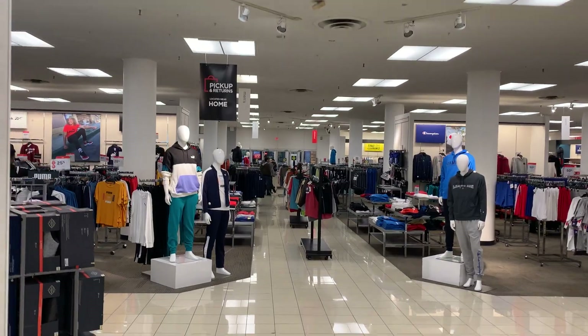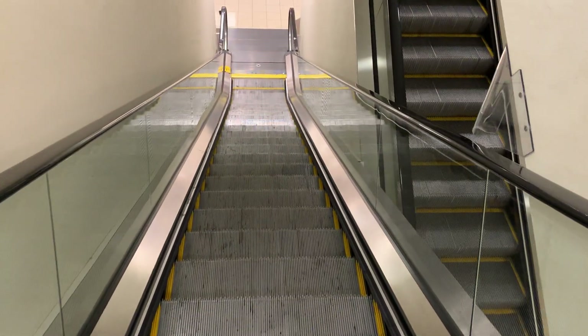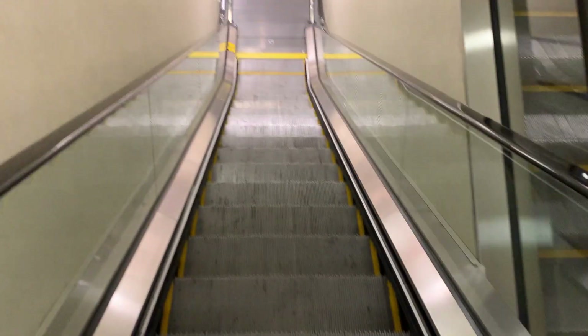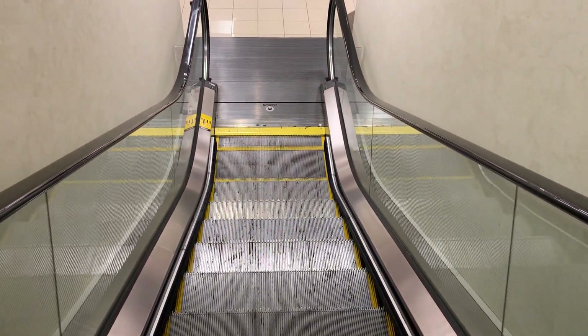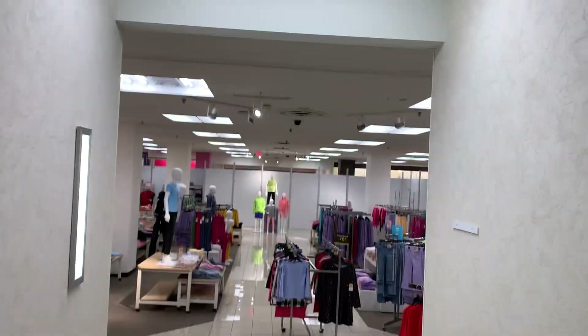Schindler. Out there is the entrance. Schindler. There's the up escalator. Look at this.